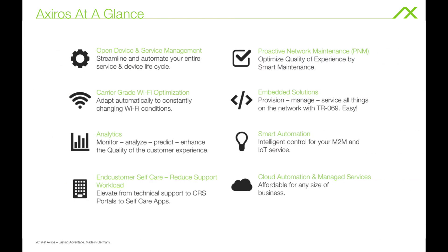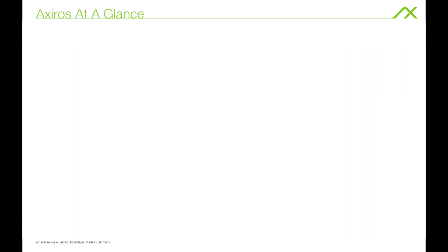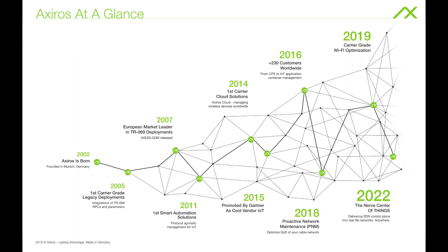Axeros products like the ACS are deployed globally with market leaders from all sectors of industry. Axeros has been innovating the machine-to-machine communication and IoT market since 2002, continuously contributing to the Broadband Forum and tailoring device communication standards directly to your future needs.